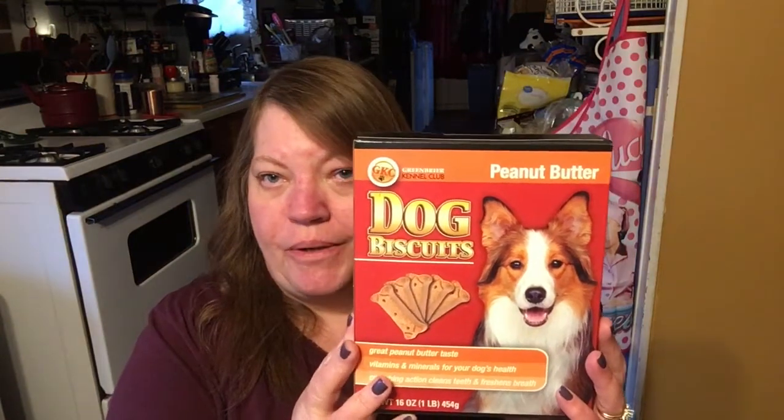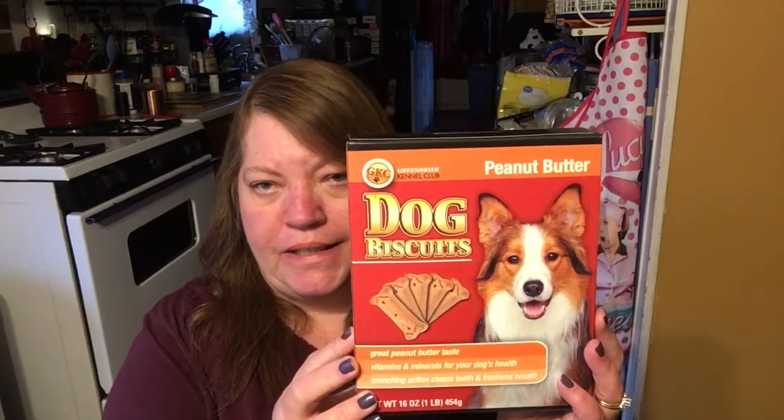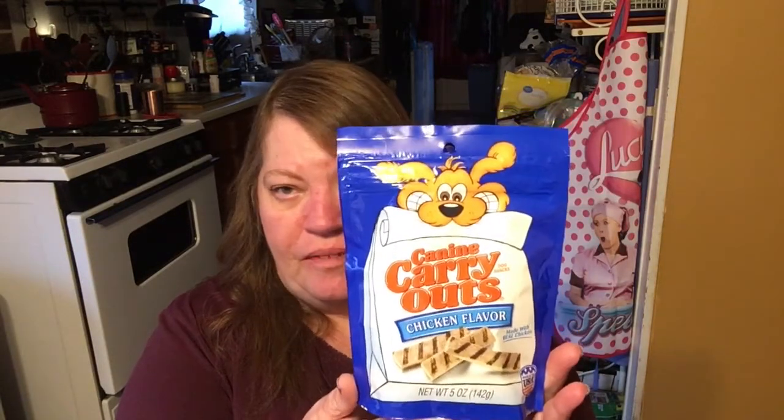Bandit loves his peanut butter dog bones, so I had to get him a box of these. These are Bandit approved — he gets these a lot. He loves his cookies. I have a cookie jar that I put his biscuits in and he knows when he wants a cookie. He actually sits right at cookie jar level and will just sit there and stare at it until somebody gives him a cookie — quite ridiculous. The last thing I got was Canine Carryouts Chicken Flavor. These are also Bandit approved, made in the USA with real chicken. He loves these put in his Kong.